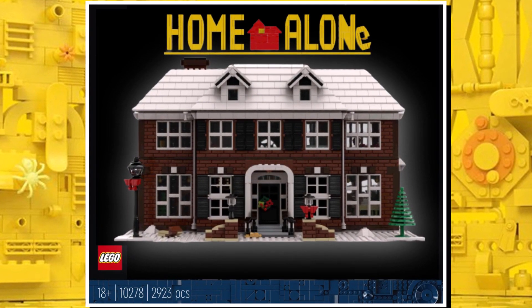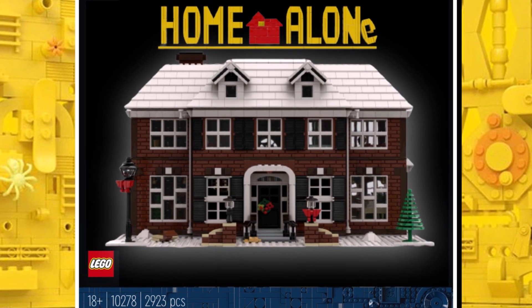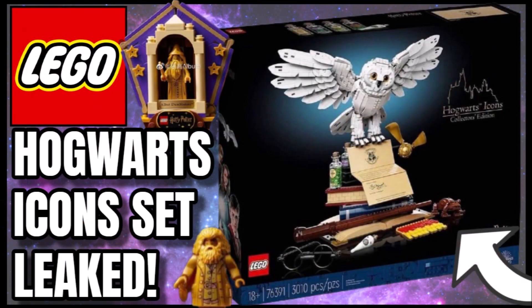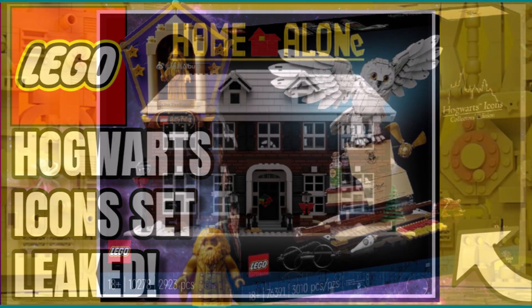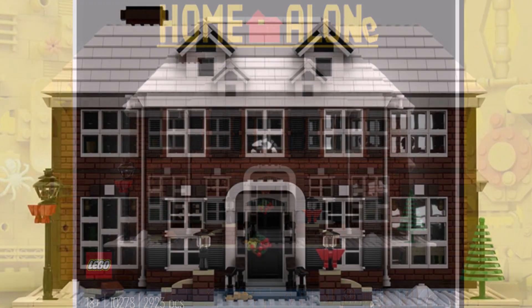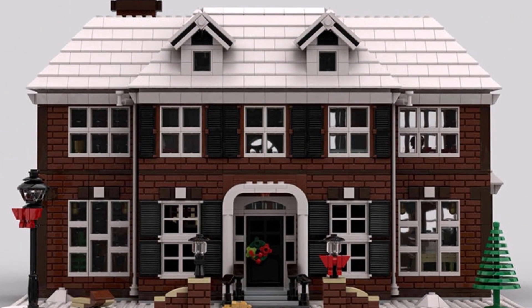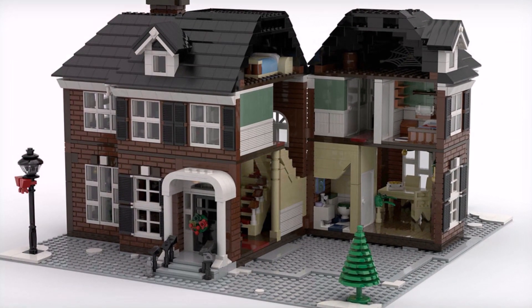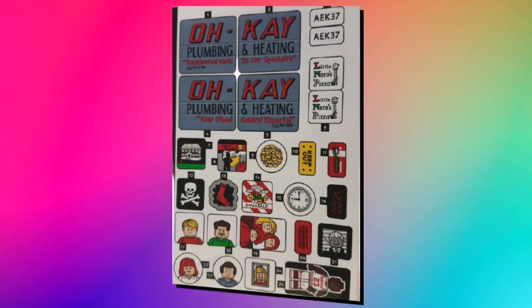We haven't seen any official images yet, but like we saw in recent months with the Mario question mark block, the Titanic, and Hogwarts Icons, there's a good chance we'll probably see images of this before the official reveal. That should be next week — I would guess either on Tuesday or Thursday, as those are the usual reveal dates. So less than a week away until we see official images, and we might only be days away from a leak.